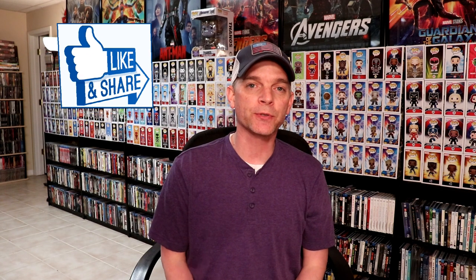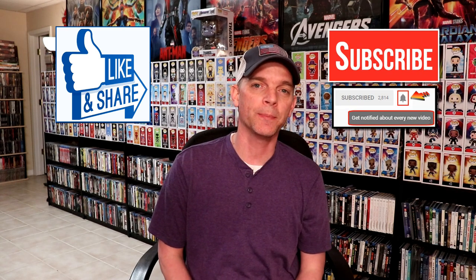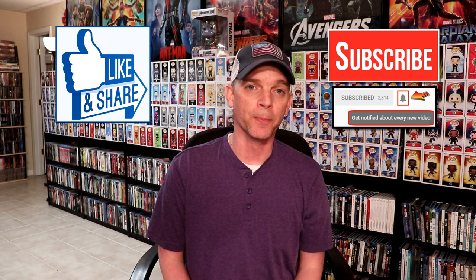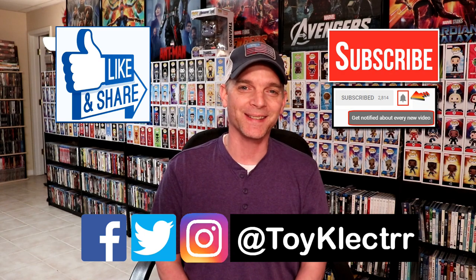Hopefully you liked what you saw here today. If you did, please give it a thumbs up and share the video so that other people may know that this is available. If you haven't subscribed to my channel, I'd really appreciate it if you subscribe. I do upload videos once or twice a week, so be sure to hit that notification bell so that you can be notified every time I upload a new video. If you haven't found me on my social media accounts, I'm on Facebook, Twitter, and Instagram, so you can find me there. And we will see you next time.